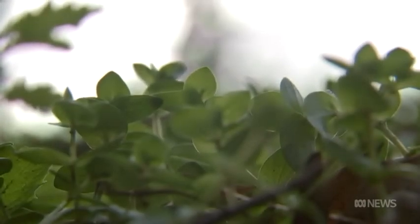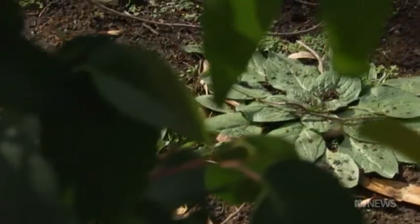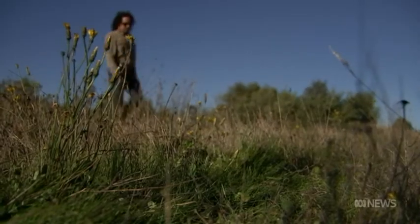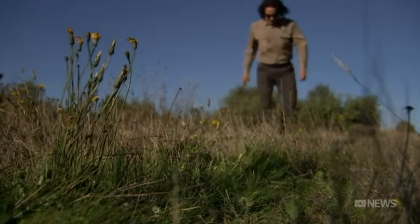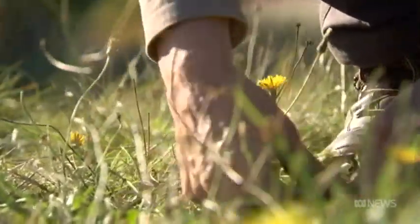Many foreign perennial grass species were deliberately introduced into Australia after European settlement. But native grasses are well adapted to Australia's varying climate and low-fertility soils, and are important in maintaining ecosystem health.